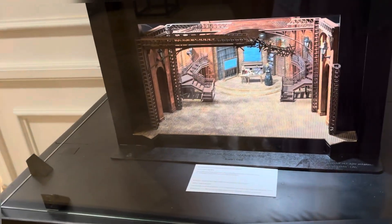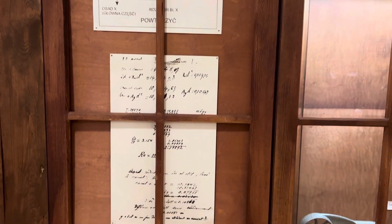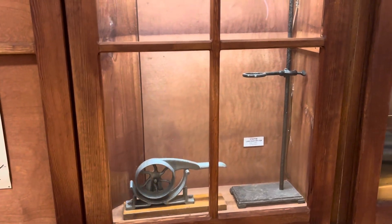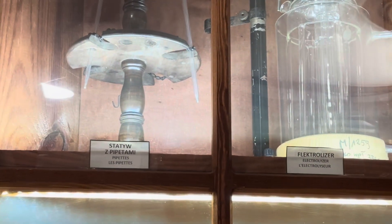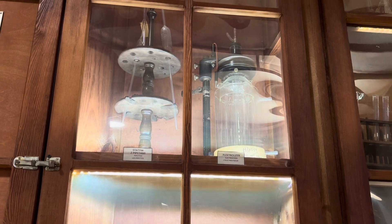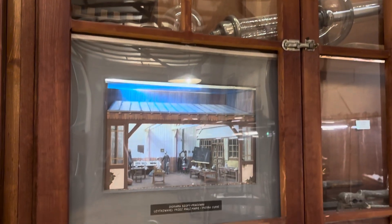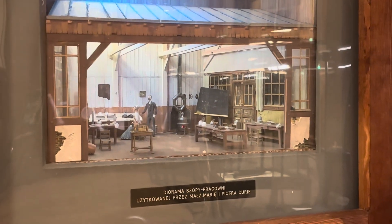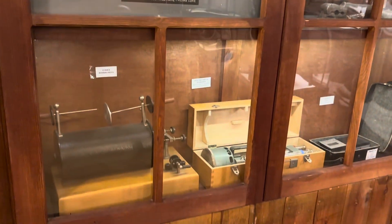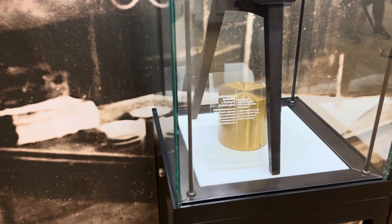In 1891, Maria went to France for her further studies. These are some of the research instruments of those times.